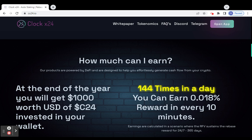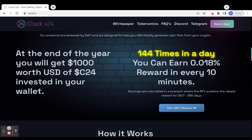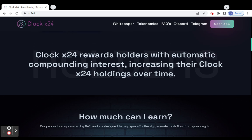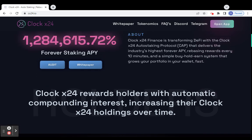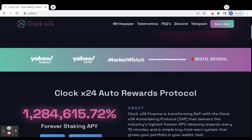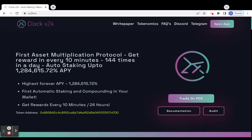Rewards are calculated over 24 hours, and if you hold for 365 days you can earn a lot. Don't miss this opportunity — the token is already listed on PancakeSwap. You can buy and stake into your wallet without any fear. I'm sure they will give us a great return in the future. All details are in the video description.